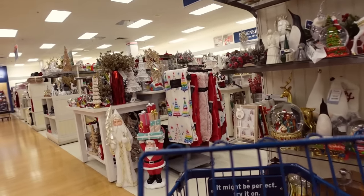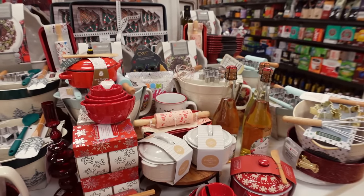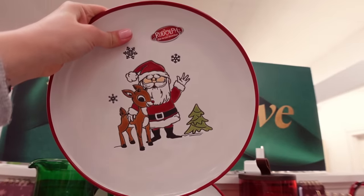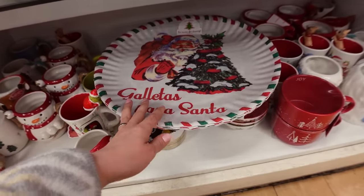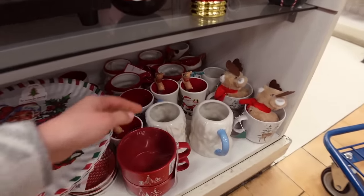I'm actually here to get a platter for Christmas. I've started decorating my kitchen shelving and I wanted to get a big plate to display on a stand on the shelf. Look at all the prettiness here! I thought the plates would be here but they're not. I see one but I wanted something a little more elaborate. This one is plastic — I did not want a plastic one.